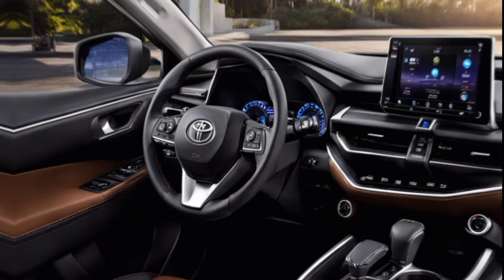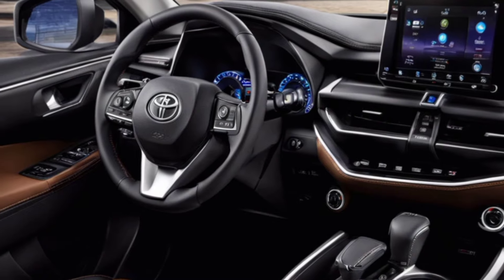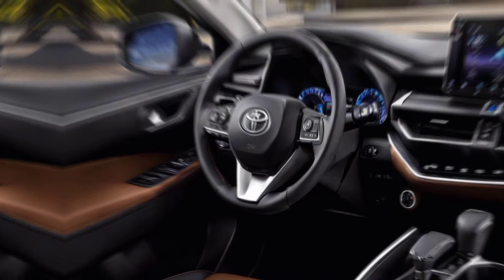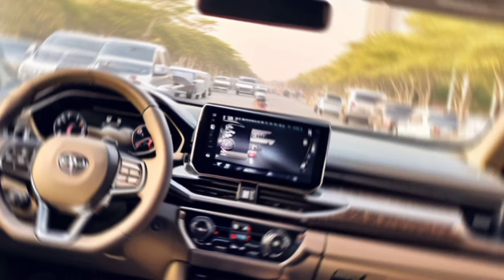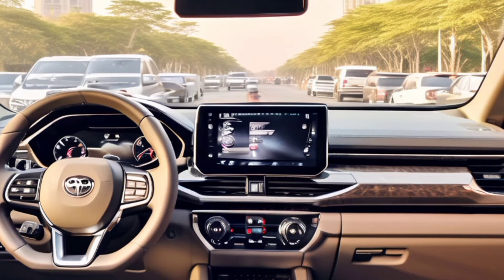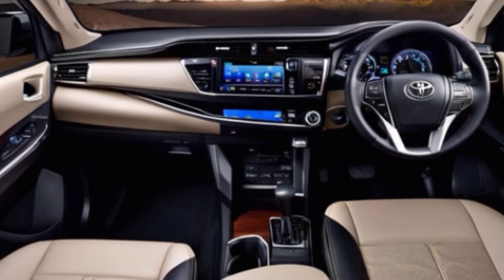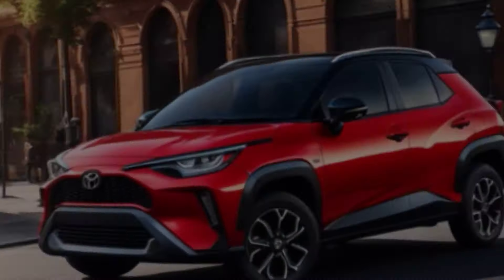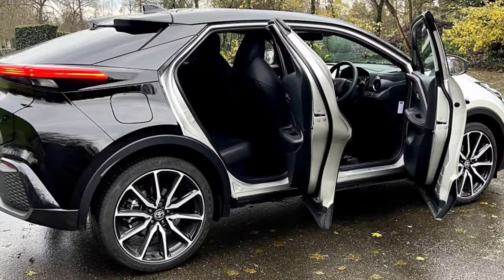Whether you're cruising through the city or exploring the open road, the CHR delivers a smooth and responsive driving experience. So if you're looking for a stylish, efficient, and feature-packed SUV that will make a statement wherever you go, the 2024 Toyota CHR is definitely worth considering, with its bold design, tech-savvy interior, and impressive hybrid performance offering the perfect blend of style, comfort, and efficiency.